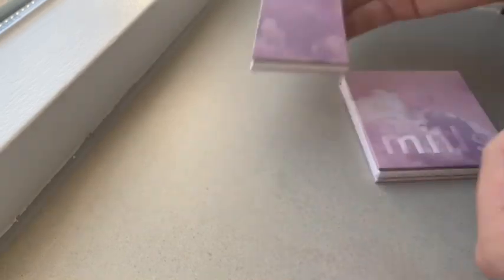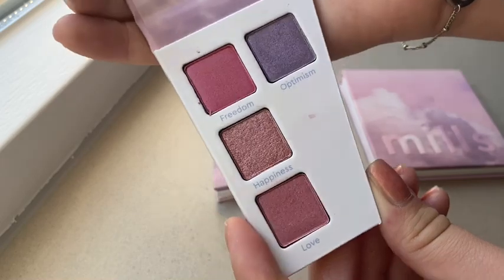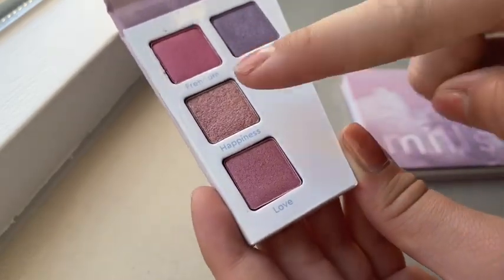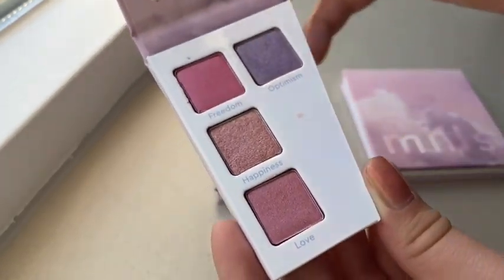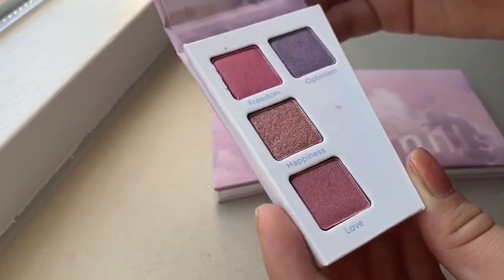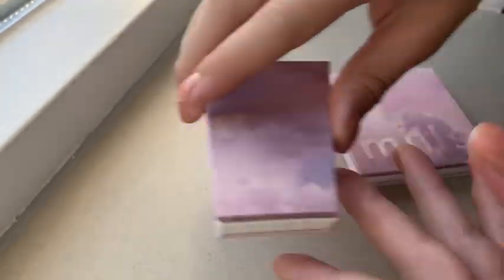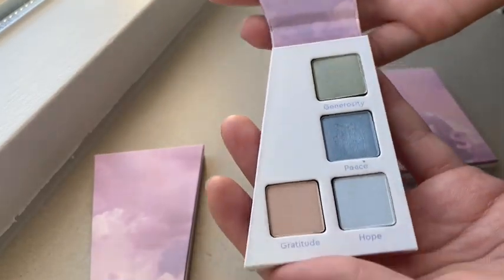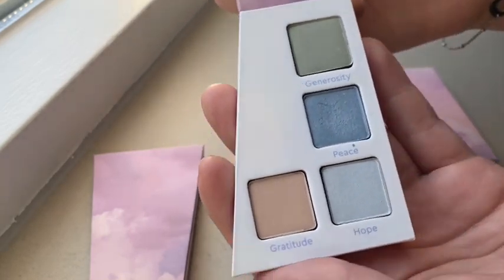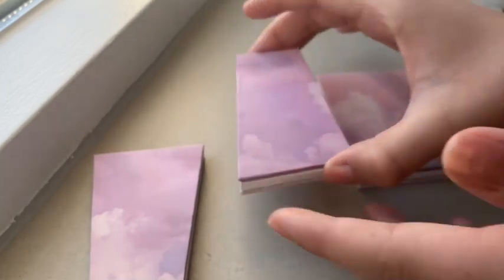I'm going to name each color by piece. This is like a pinkish, purplish tone piece with the colors Freedom, Optimism, Happiness, and Love. This is my favorite part because the colors are so pigmented. The second piece is a little bit colder, like blue tones — you have Generosity, Peace, Hope, and Gratitude. I also really like that piece.